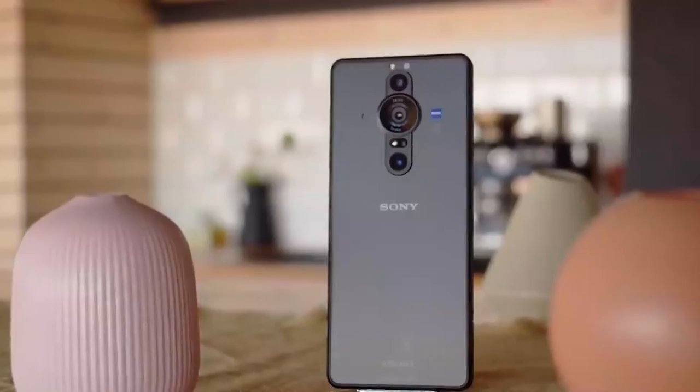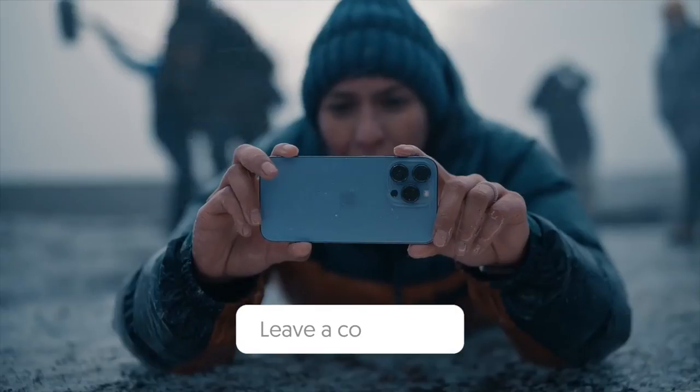That's the end of the video. Which of these phones do you like the most? Do you own any of them? Let us know in the comments below.